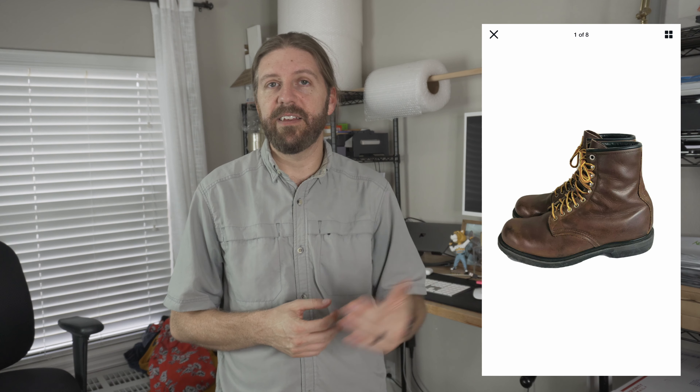Next up were vintage 1970s Red Wing boots. I almost walked past them at $20 — a little high for me at the time — but I'm glad I looked them up. They had a few scuffs and scratches, so I brought them home, polished them up, and listed them on eBay. I had an exact sold comp just under $200, so I listed them and they sold for $179.81. My profit on those vintage Red Wing boots was $127.64.